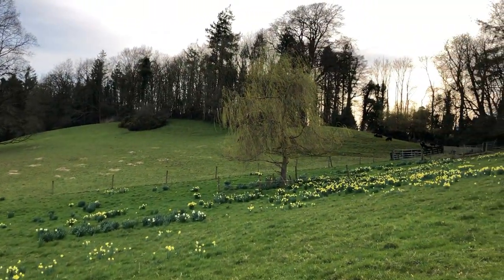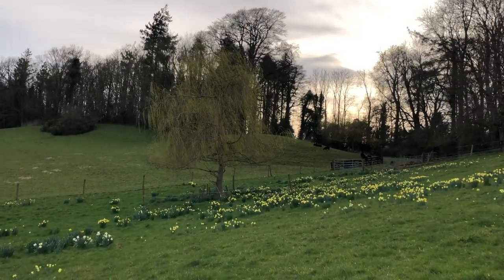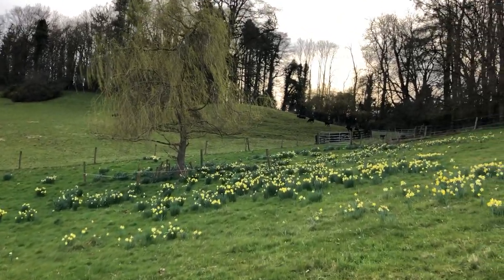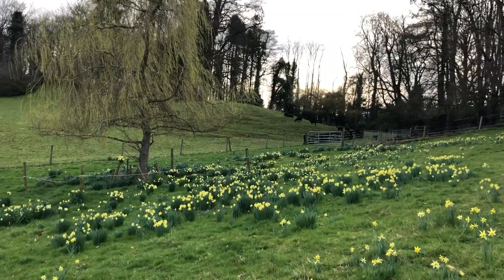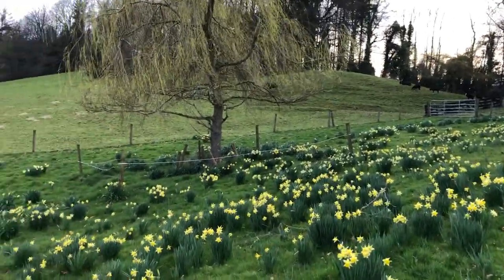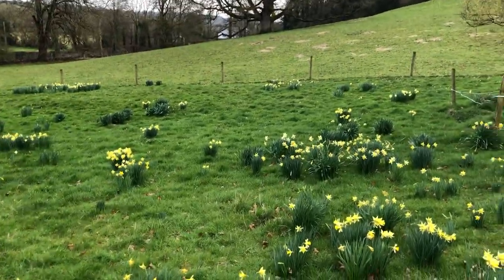This weeping willow I planted, about 15 or 16 years ago. And there on the other side of the fence from the daffodils you can see the sheep. So loads and loads of daffodils, and different kinds.